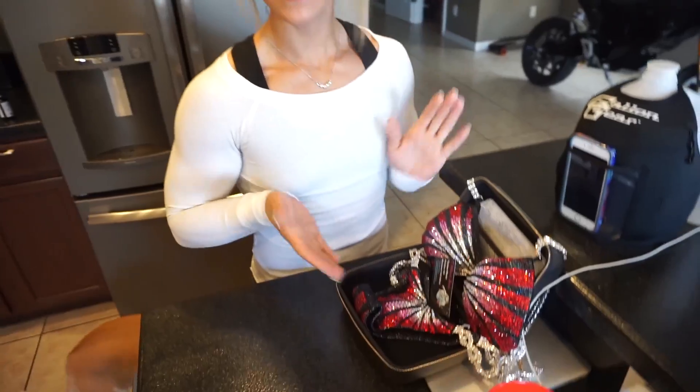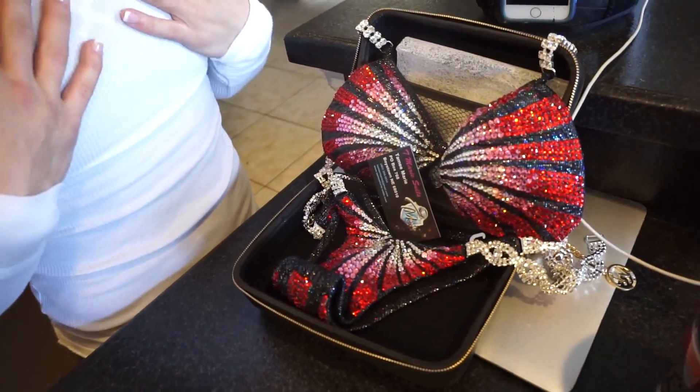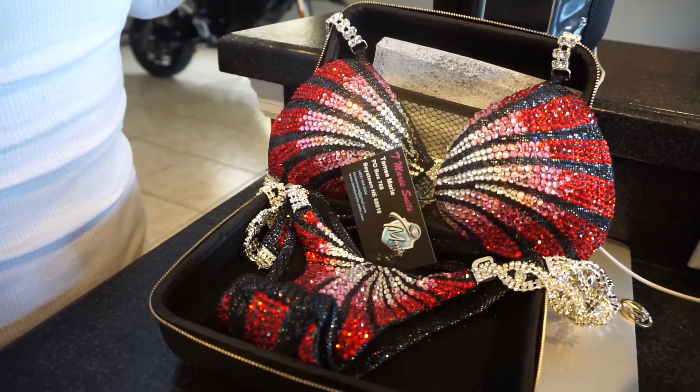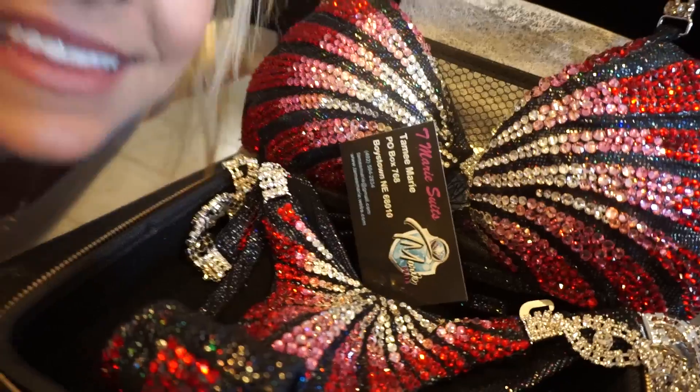What's up everybody? We are five weeks away from the Arnold Classic and I have something really pretty to show you. This is my suit from Tammy Marie, T. Marie Suits. I am so excited to wear this suit at the Arnold's. Thank you Tammy.